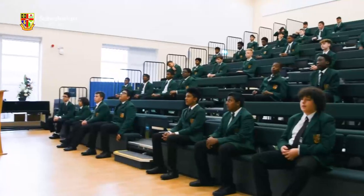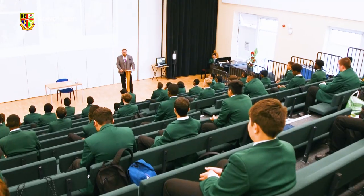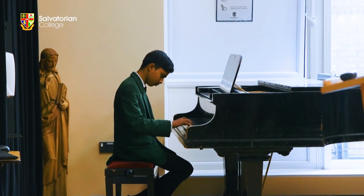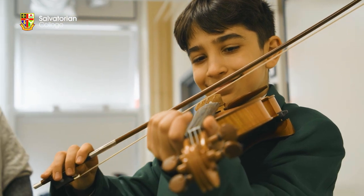Our main hall is the Francis Jordan Hall. It can seat 350 on rake seating but it also doubles up as our drama studio with lighting and sound. It's very exciting for our boys that are into the performing arts, because they can perform to their peers and we can also get theatre companies to come in and perform to our boys.